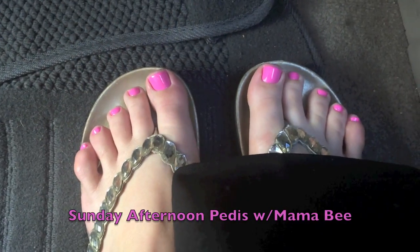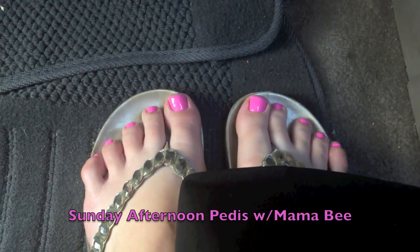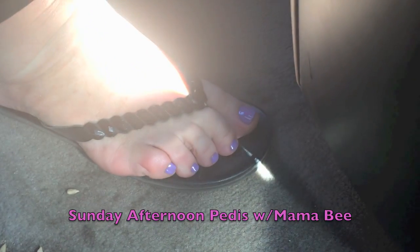We just went and got our pedicures done. Mine's like a purpley pink color — pretty. And my mom got like a purpley color, it's really pretty, like a violet.